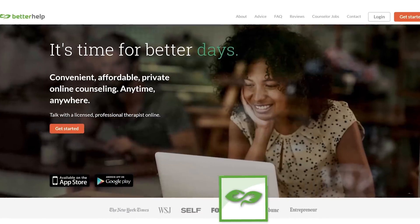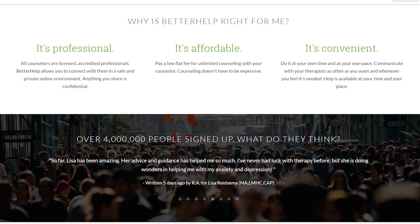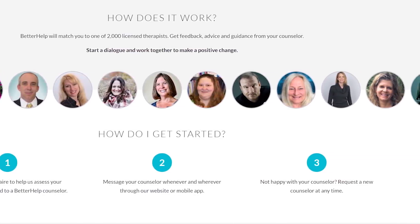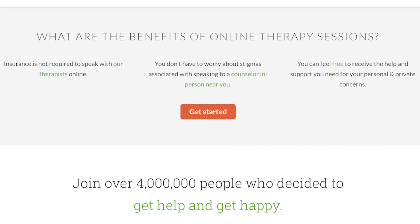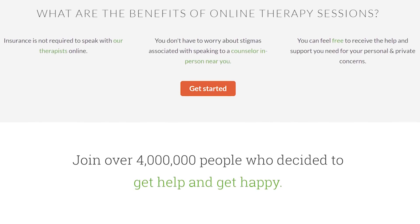If you've been looking for counseling, BetterHelp is one of the most convenient, affordable, professional ways to get it done. They have licensed therapists that can meet your schedule and needs, and if your current counselor isn't suiting you, you can switch with just a click. You can sign up for $35 to $65 per week, and if that's too much, they have a sponsorship option. Head to BetterHelp.com/UFD to get matched with a counselor in less than 24 hours.